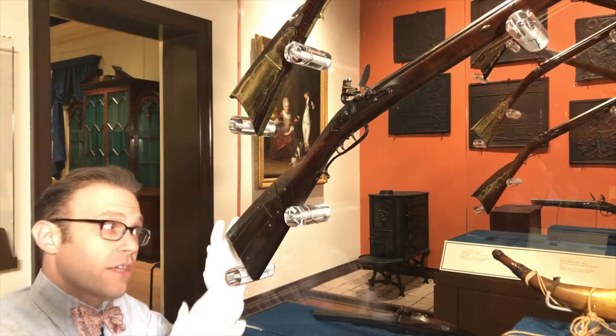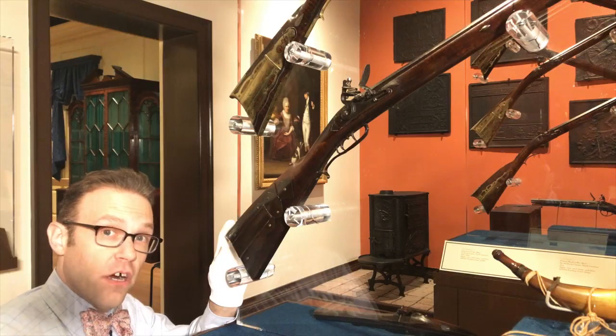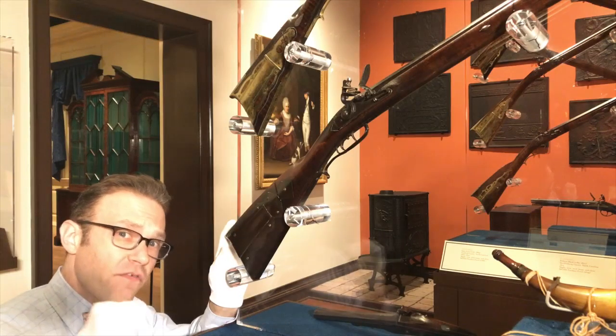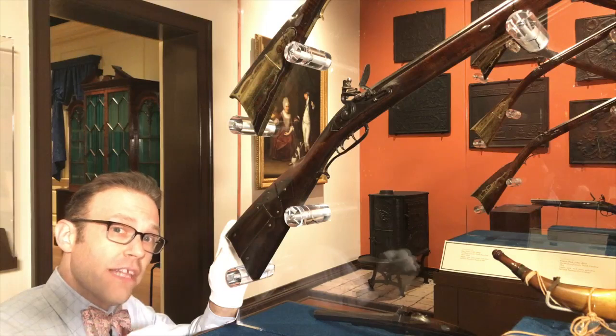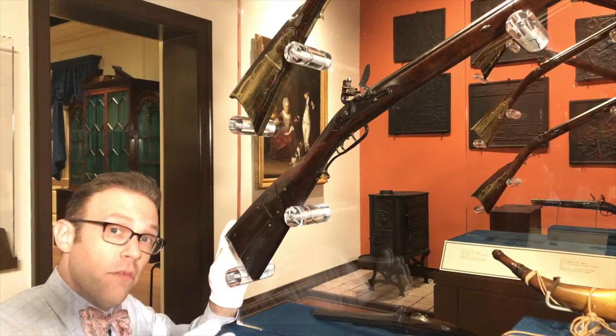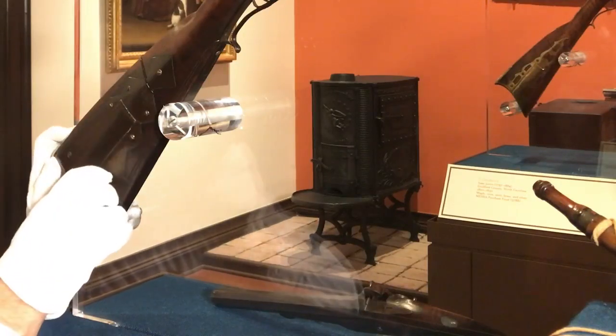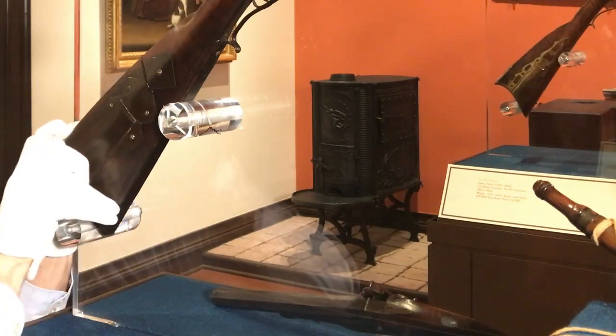On most rifles, a patch box is inset into the stock of the gun. It's used to hold patches, small pieces of fabric that were used to tightly wedge the ball and the gunpowder into the barrel. This patch box is made of iron, and it opens by pressing the small button right here.